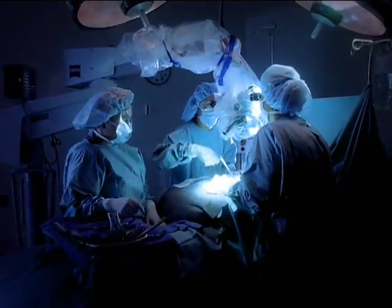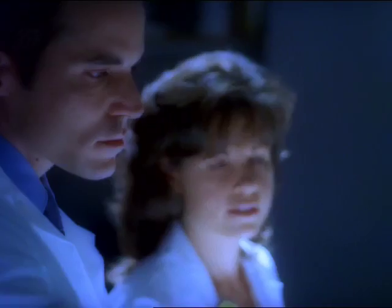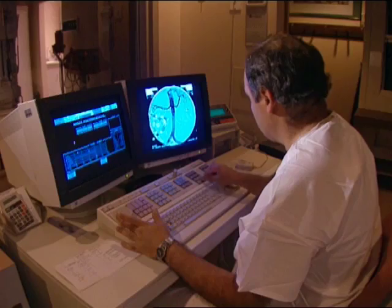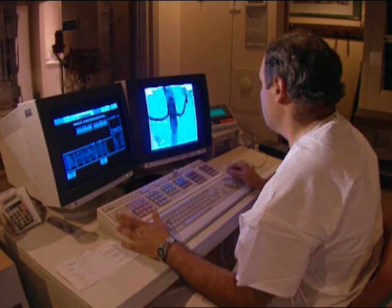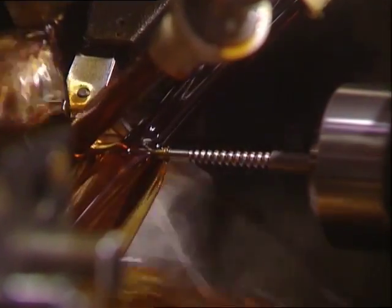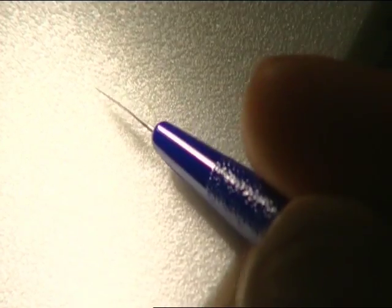Modern medicine is powerful and effective, and the quest for improved health and quality of life is always changing. Today's medical breakthroughs are tomorrow's routine applications. Manufacturers serving the medical industry expect the most from their suppliers. That's why so many specify Carpenter materials.